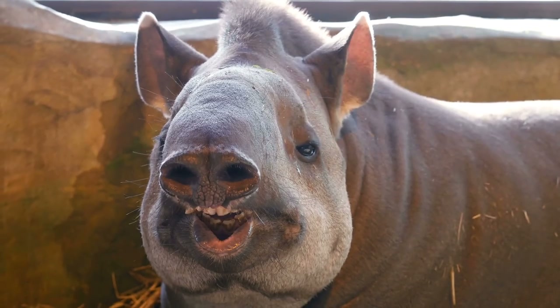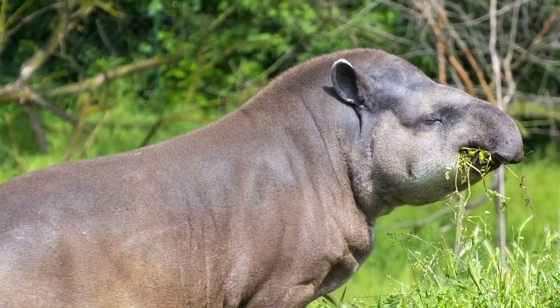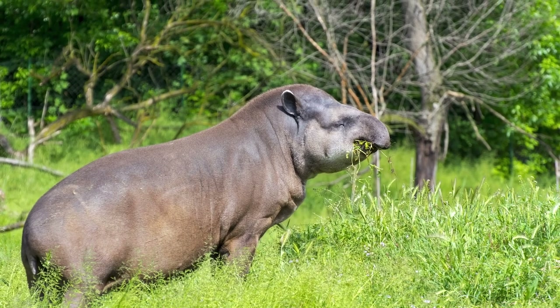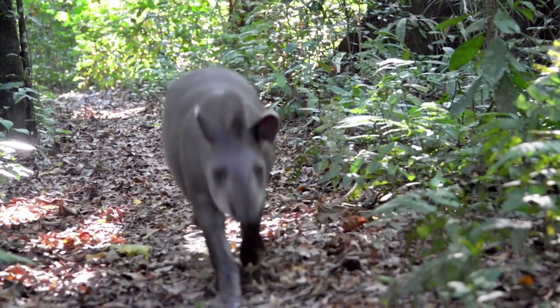Hey pal, who you calling an odd-toed ungulate? Tapirs have thick skin, especially on the back of their necks, to help protect them from predators like crocodiles, jaguars, tigers, and anacondas. They're also very fast and can quickly scramble away from danger into the thick brush.